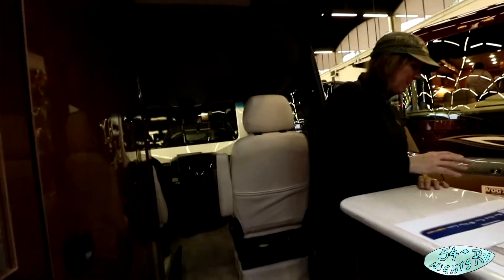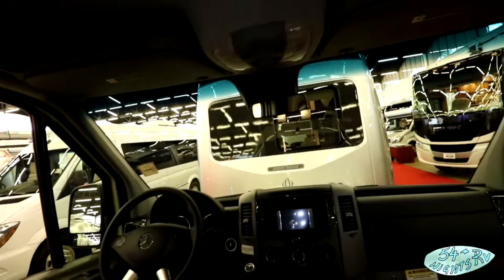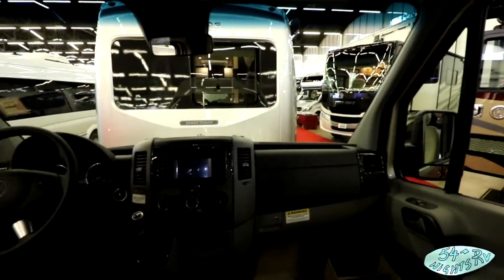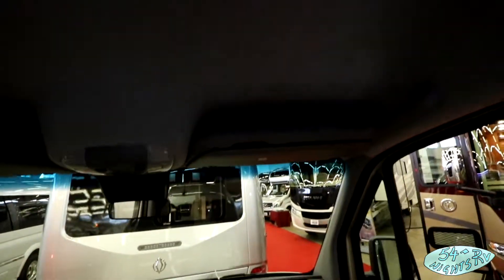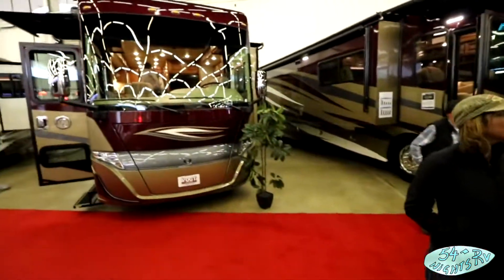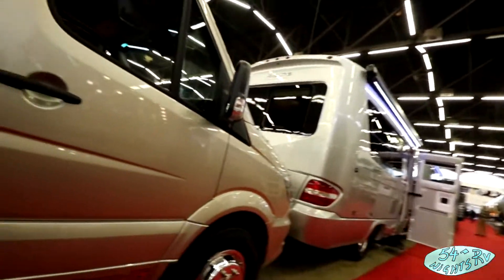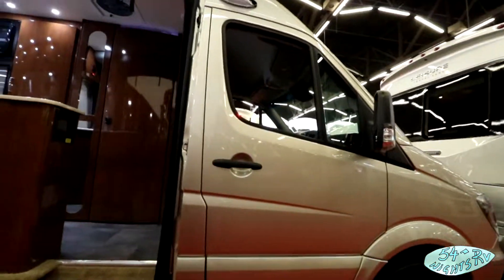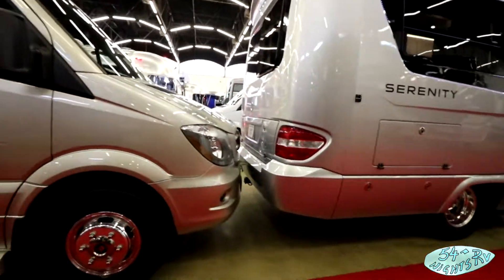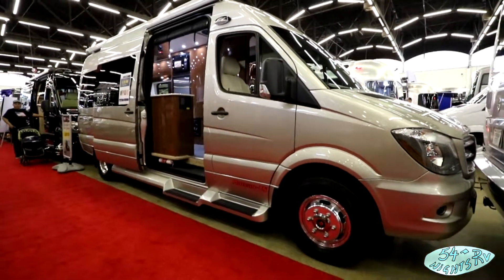Yeah, she's serving drinks to the short people out there. Mercedes-Benz chassis — a lot of people loving those chassis nowadays. That Ford Class B is pretty nice too. Got an awning up there. Parked a little bit close to the camper ahead of it, but that's all right.